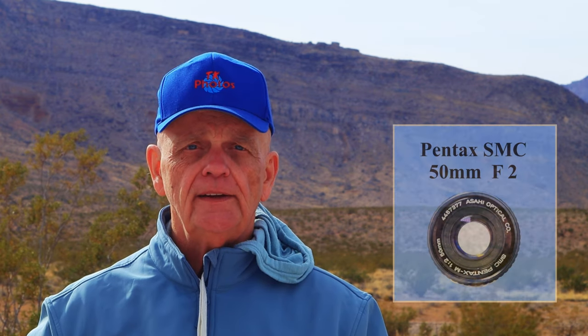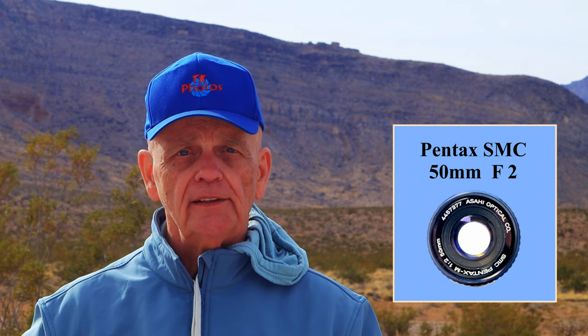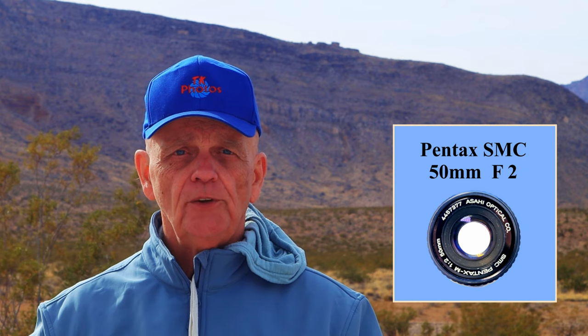I'm out today with the Pentax SMC 50mm f2, shooting with it right now. All the photos and videos today are through that lens, out near Red Rock Canyon again. I'll see what happens.